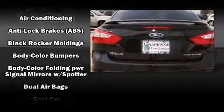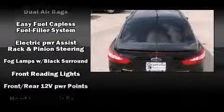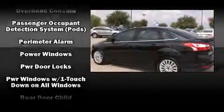Ford ensures the safety and security of its passengers with equipment such as dual front impact airbags, front and side impact airbags, traction control, brake assist, a security system, and four-wheel disc brakes with ABS.